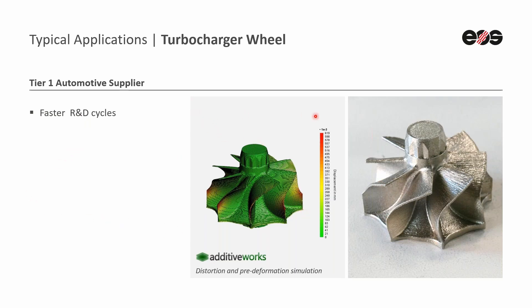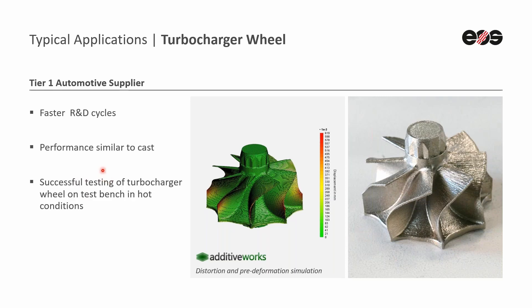We did some simulations of the CAD model to see where deformation might occur during the printing process. Then we compensated for that and built some parts for them using the 939 powder and process. Those parts were tested and the performance proved to be quite similar to cast, after it was tested on a hot test bench under real-world conditions.